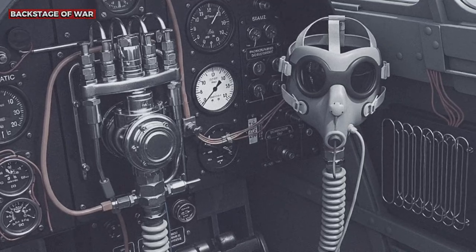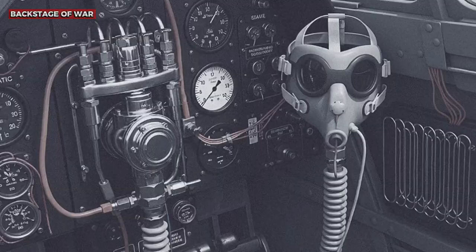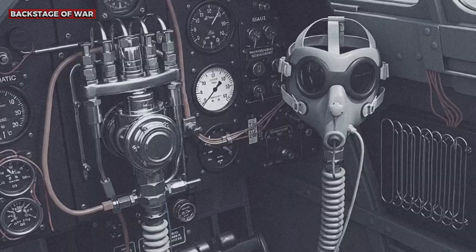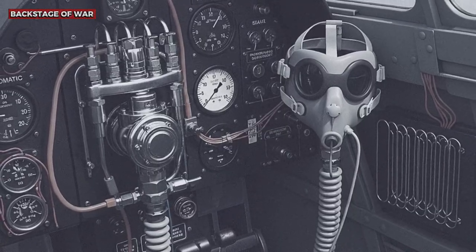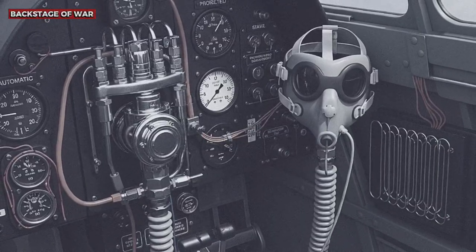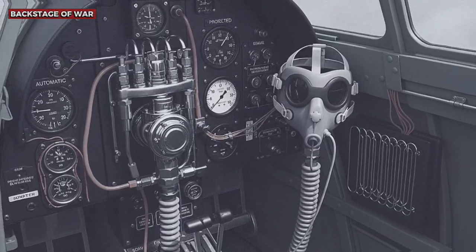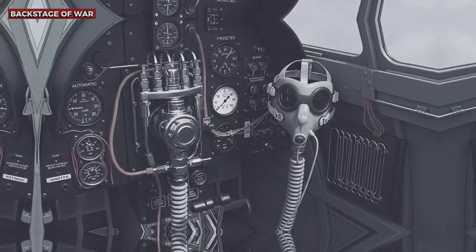The first German combat reports revealed a growing confusion that bordered on despair. Oberleutnant Gustav Rödel wrote in September 1940: "It's impossible. They attack us from 9,000 meters, executing maneuvers that our pilots cannot perform at that altitude." The Luftwaffe commanders initially attributed these observations to British propaganda or the exaggeration of pilots under stress. But the numbers didn't lie — German losses in high-altitude combats were 300% higher than losses at low altitude.